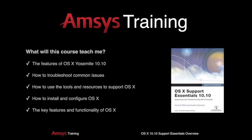During this three-day course, an AMSIS Apple Master IT Trainer will teach you the features of OS 10 Yosemite 10.10, how to troubleshoot common issues, how to use the tools and resources to support OS 10, how to install and configure OS 10, and the key features and functionality of OS 10, plus much more.